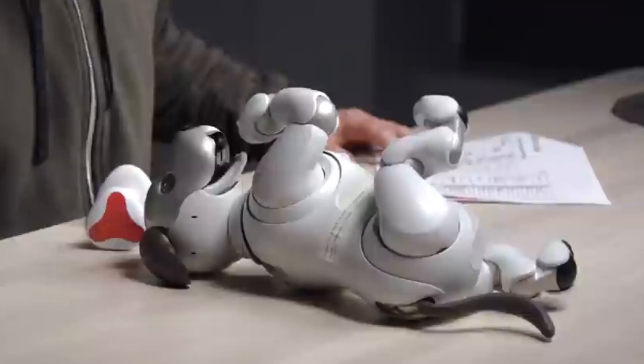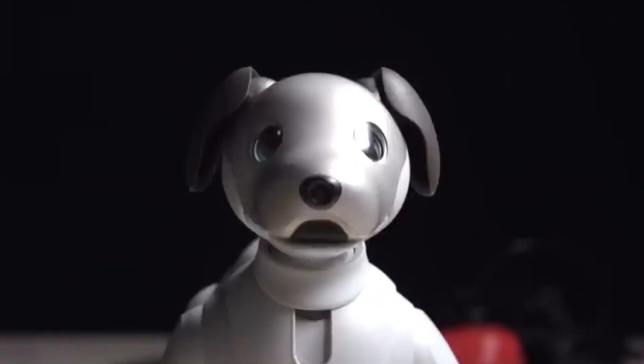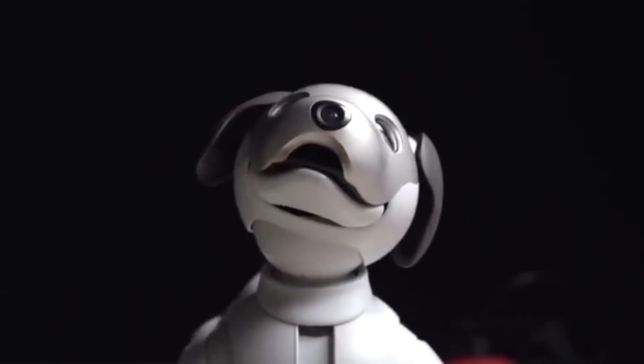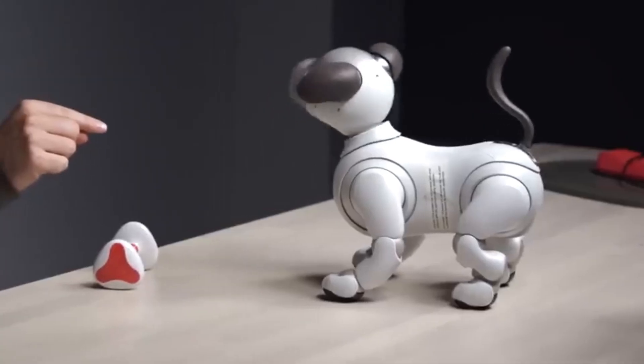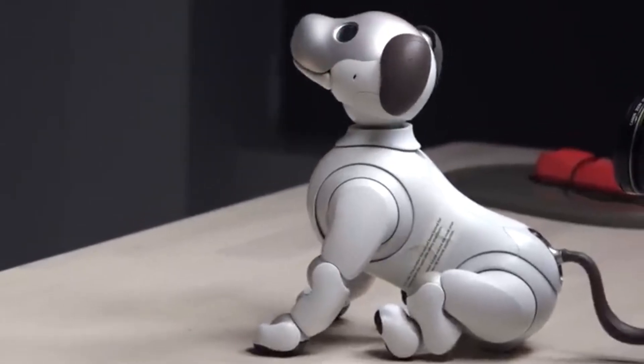As a platform for exploring robotics and artificial intelligence, Sony AIBO offers insights into emotional bonding between humans and machines. This innovative pet embodies the future of companionship, where technology enhances our daily lives.